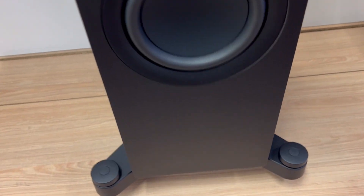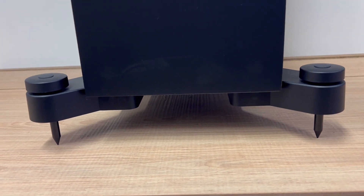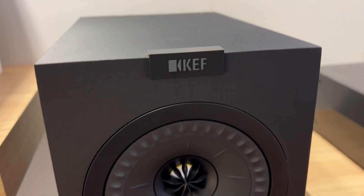As for the bonus tip: placement matters. Experiment with positioning your Q550B speakers to find the sweet spot for your room. Adjusting their location can enhance the soundstage and bring out the best in these speakers.